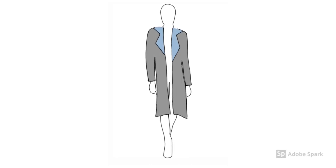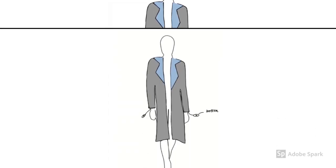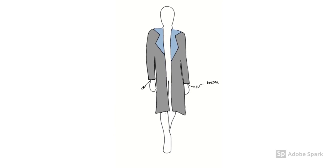This is how the coat looks like. It's like a normal coat. What is unique about this coat is that it comes with a button that you can trigger the electricity flow to protect yourself.